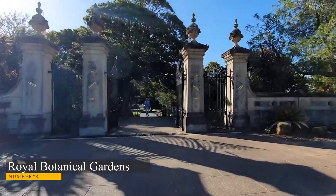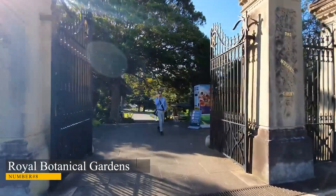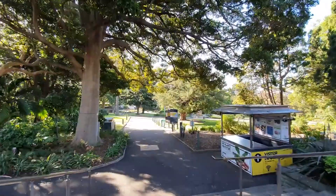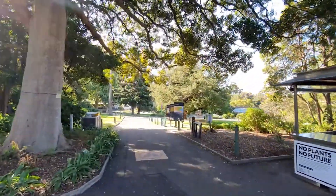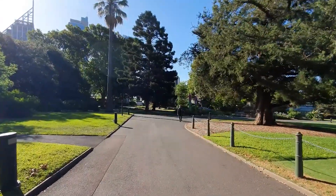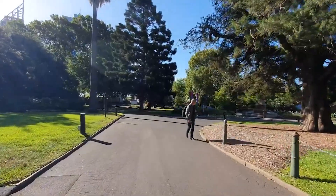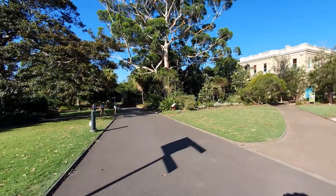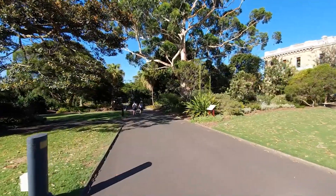Number 8: Royal Botanic Gardens. The Royal Botanic Gardens were established in 1816 and are located between the Sydney Opera House and the Domain Public Park. The urban park, which overlooks the port, is home to more than 7,500 different kinds of plant life, the majority of which are indigenous to Australia. The rare and threatened species garden contains an ancient Wollemi pine, a tree species that dates back 200 million years.